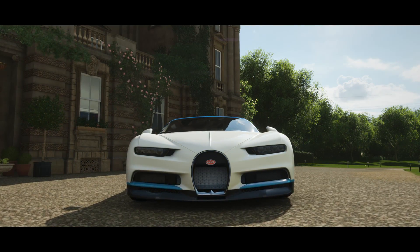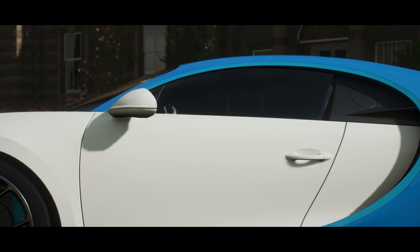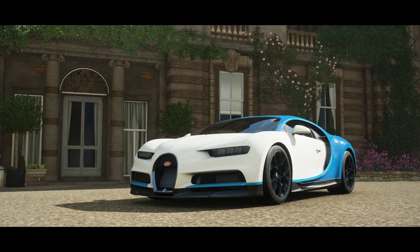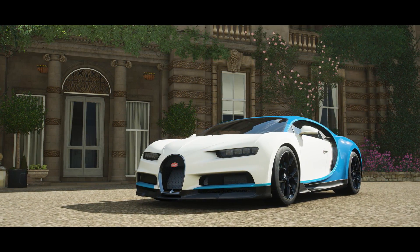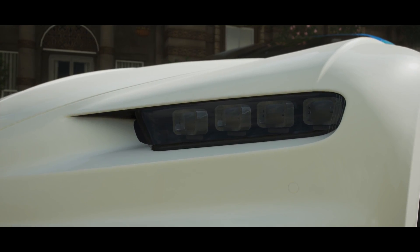Hello and welcome to a brand new video. TomCat here and I hope you guys are having an awesome day so far. In this video, we are going to be doing another stock versus tuned showdown. This is going to be between the behemoth of a car, the Bugatti Chiron.